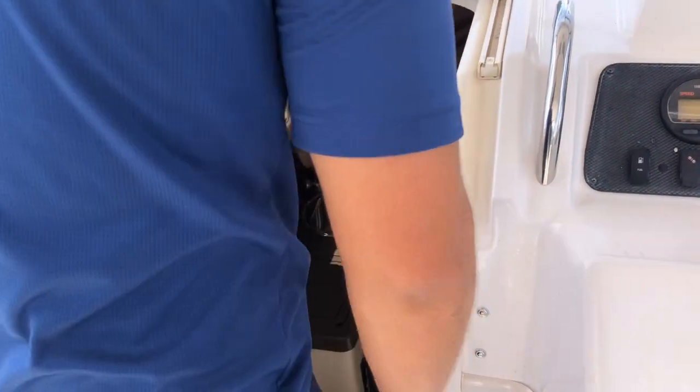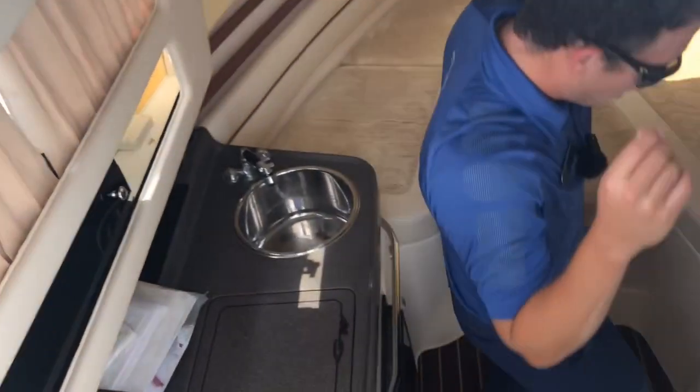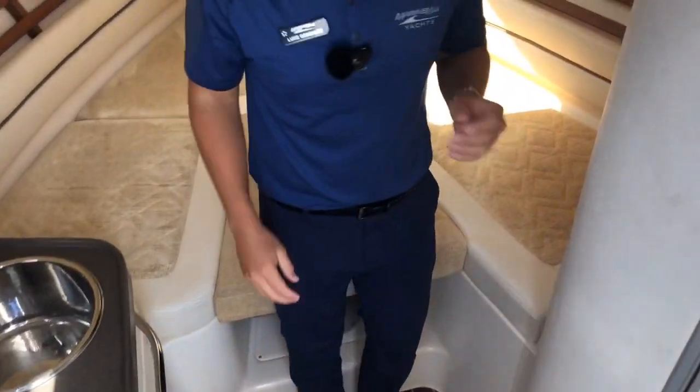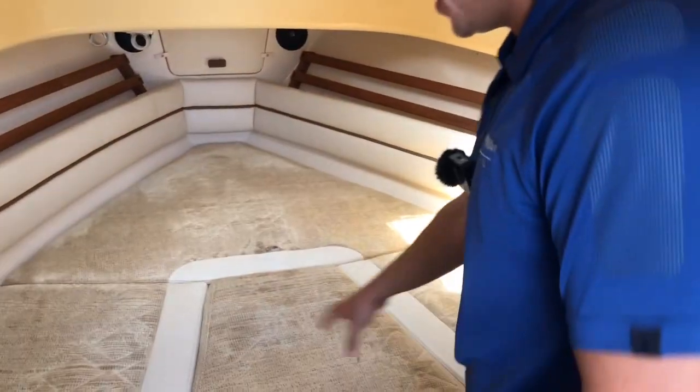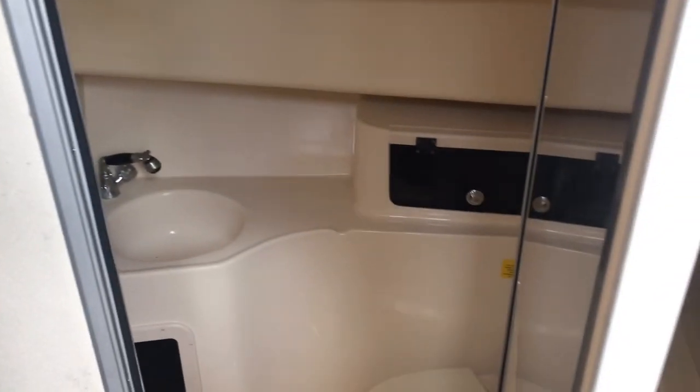And then your cabin as well — it's in very, very good shape inside here. Plenty of room down here. This middle cushion can be taken out, so you just have two regular seats as well. And then you also have your stand-up head.